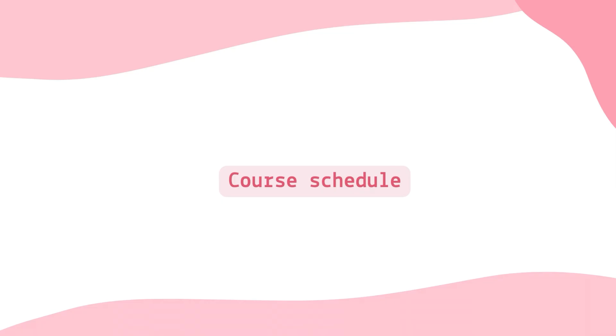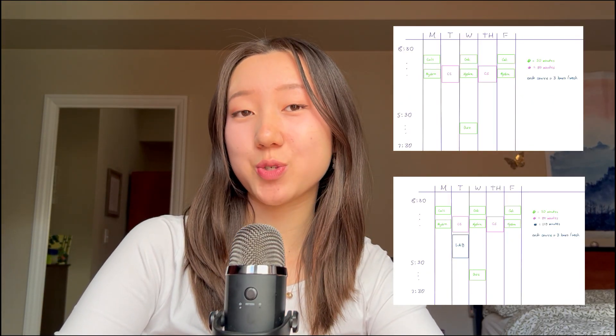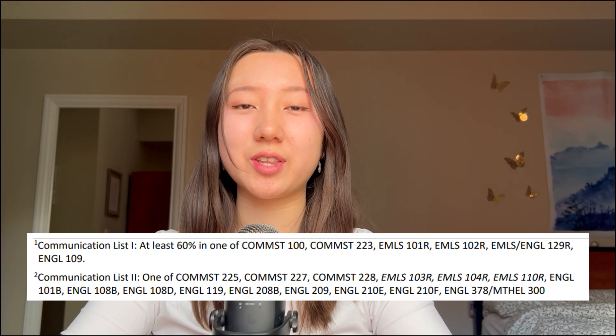First, let's talk about your course schedule as a Waterloo computer science student. I'm going to focus on what you're going to have in first year. In first year, you're going to have two math courses and one computer science course. Your math courses are three times a week, one hour per lecture, and your computer science courses are twice a week, with one and a half hours per lecture. Here is a rough diagram I made of your first and second term schedule. You're going to have space for two electives, which is pretty nice, but two of them will have to be comps courses. I've attached a link here that shows you the comps courses that you can take to fulfill your degree requirements.